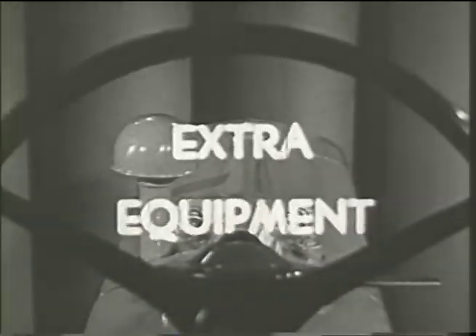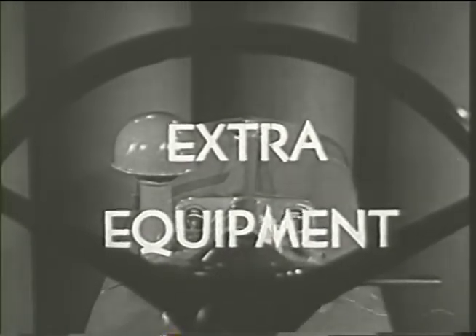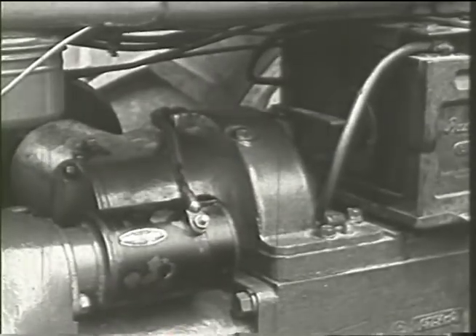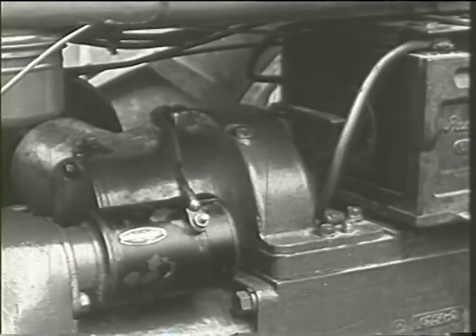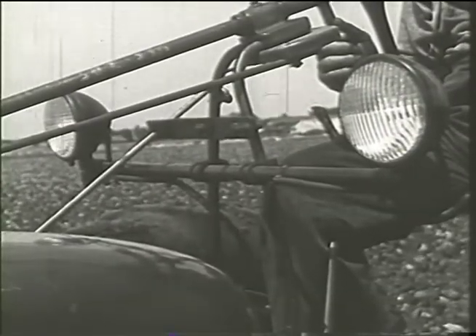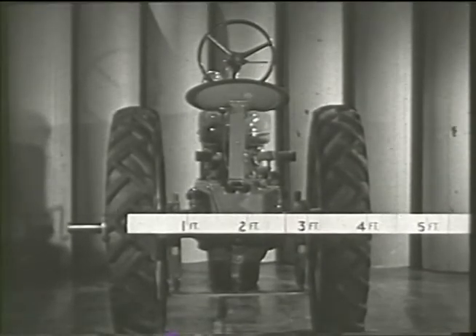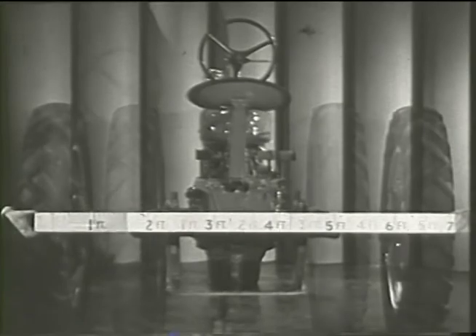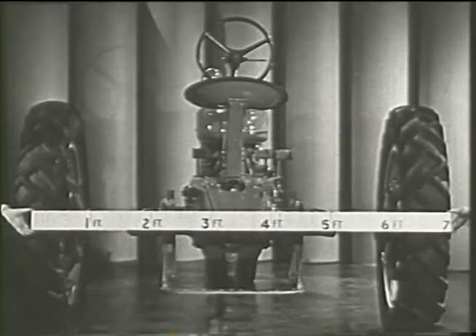In addition to the Lift-All, there's a wide range of extra equipment which makes them truly tractors of tomorrow. A self-starter with powerful, long-lasting storage battery for quick-starting. Lights to light up the field for night work. Adjustable rear treads are standard equipment, while adjustable front wheels may be had — and what a satisfaction it is to be able to set the wheels for any row spacing.